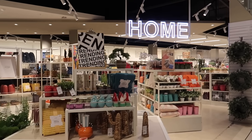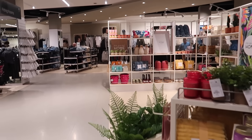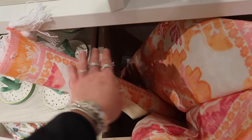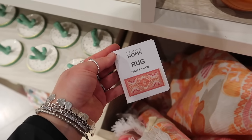Welcome back to Primark Home for May 2024. I'm seeing a lot more colours in store. Starting off with this rug — the combination of orange and pink is just so nice. I couldn't find a price at first, but found the tag: £18 for this one.